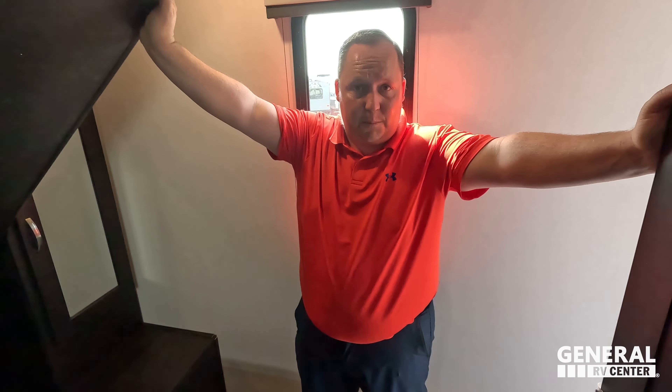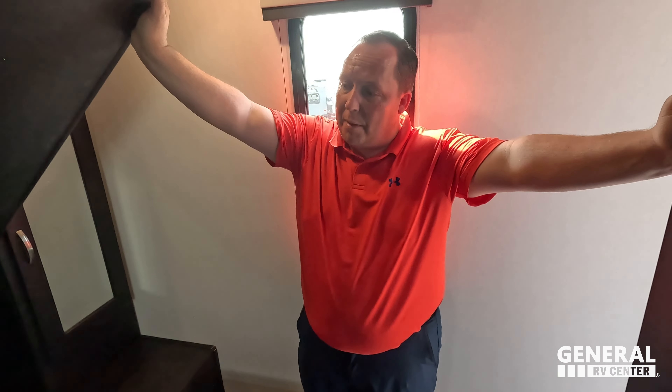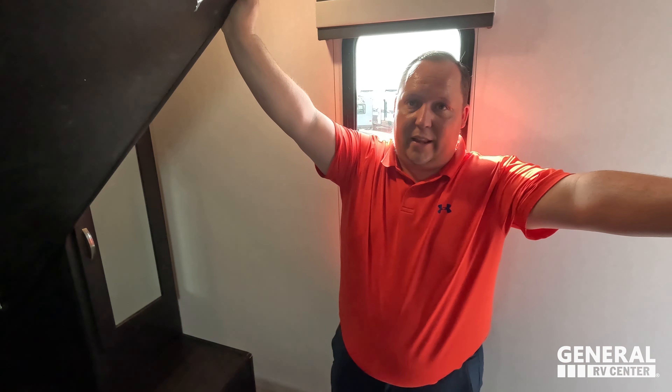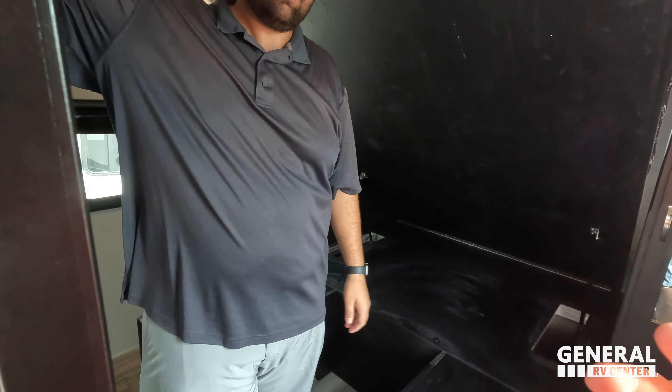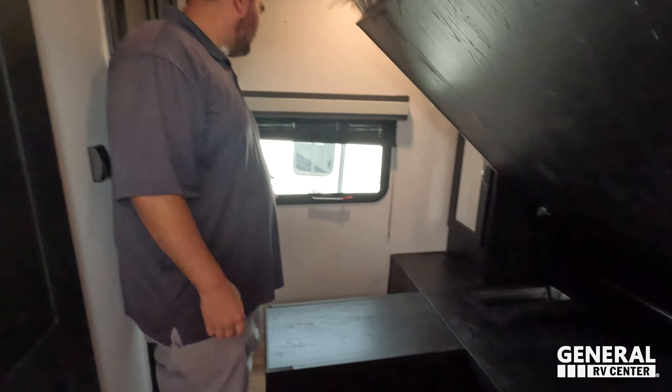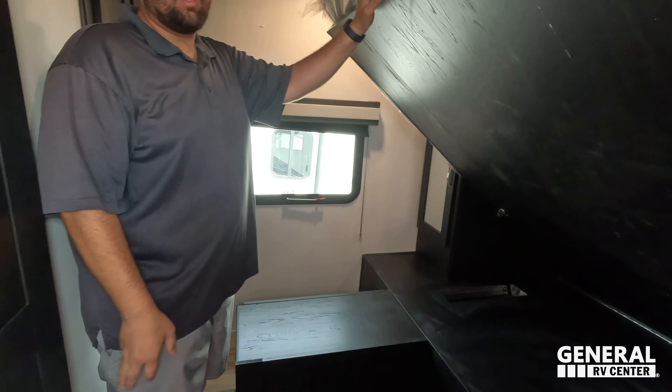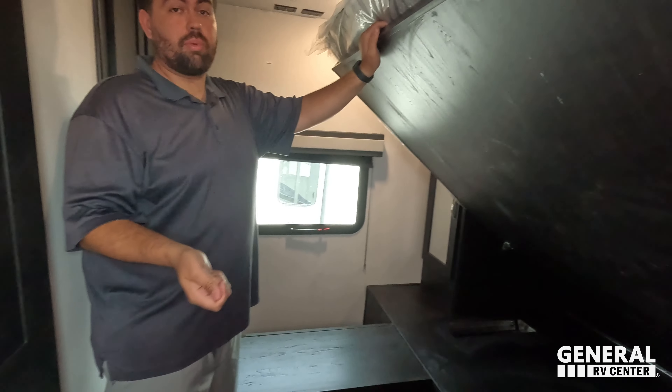Now for three things we don't like about this unit. Number one: the bedroom. I love this bed but I don't think they did a good job executing the space — even with the bed up it still feels very tight in here. We've seen a lot better than this from Coachmen. Number two: the shades. Even at this price point we're seeing a lot more people do the slow-rise blackout shades — they don't need daytime blinds, just give the blackout slow-rise ones.